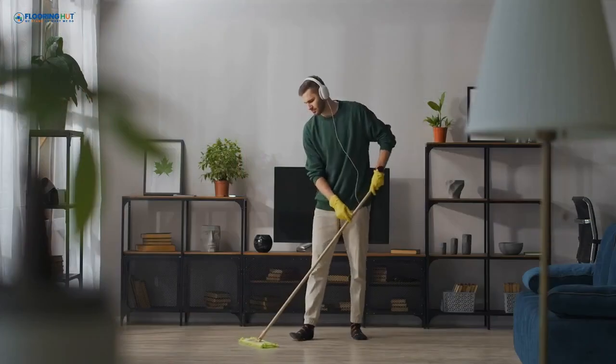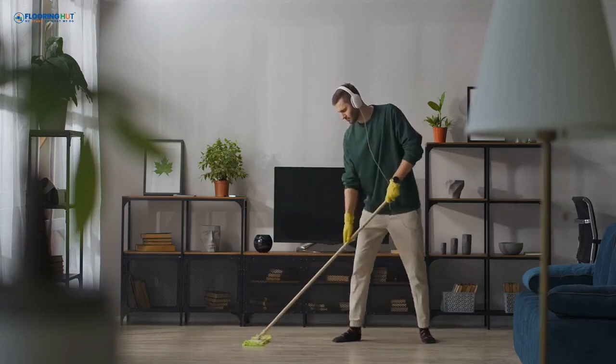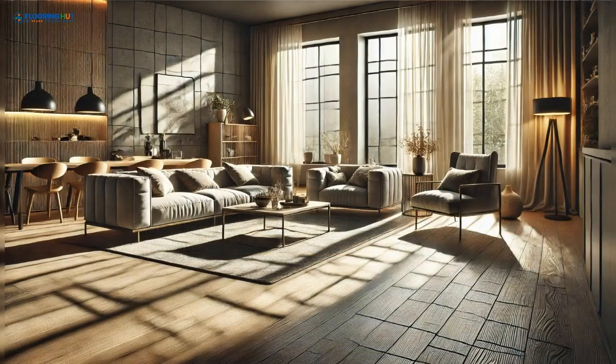Above the print layer is the protective layer, typically made from polyurethane. This transparent shield guards the design from foot traffic and dirt. The thicker the protective layer, the more durable the tile. Many also have UV resistance to prevent fading from sunlight, keeping your floors vibrant for longer.